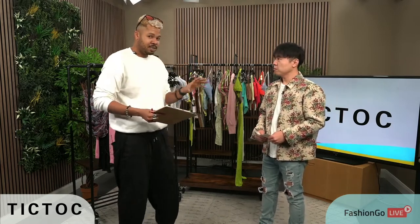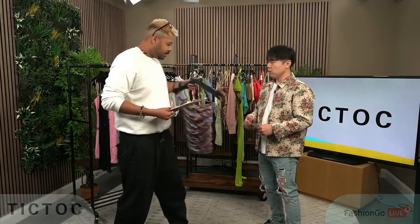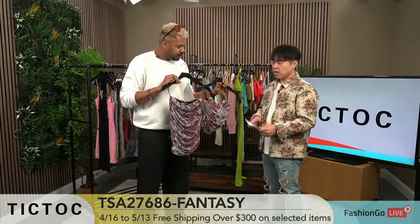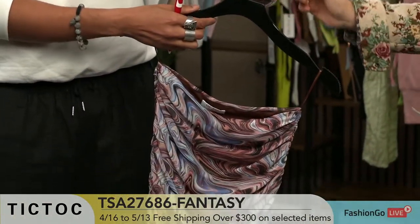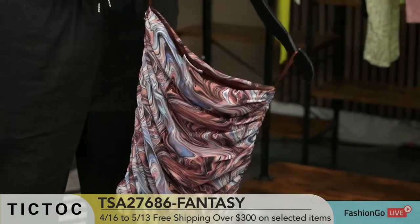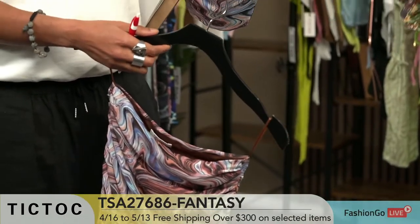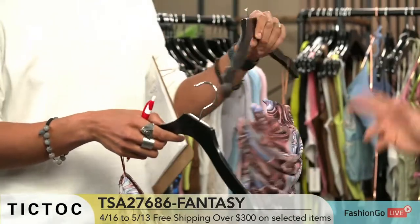We're going to get started from the top with some awesome looks. The first one is TSA 27686 Fantasy. This is a set — it's mesh print, it's lined so it's not going to be see-through. Mesh prints we always do well with. This particular bustier crop top body, we've been selling a lot, and we brought it in a print as a set. So it's like a one outfit, one complete look.